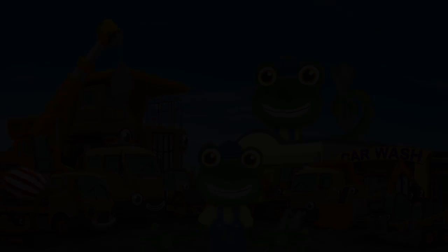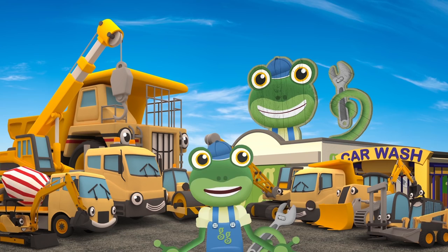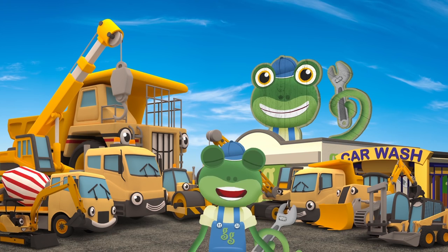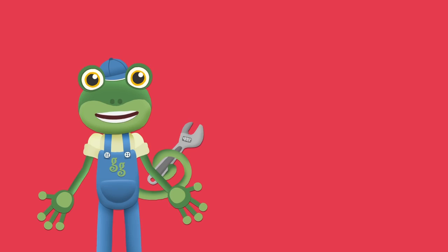Fantastic! Everyone looks shiny and clean. Now you're all washed and clean, you can get a good night's sleep before getting muddy all over again tomorrow. There's loads more amazing videos from Toddler Fun Learning — just tap here to subscribe to the channel, and then tap here to watch more amazing videos. Bye!